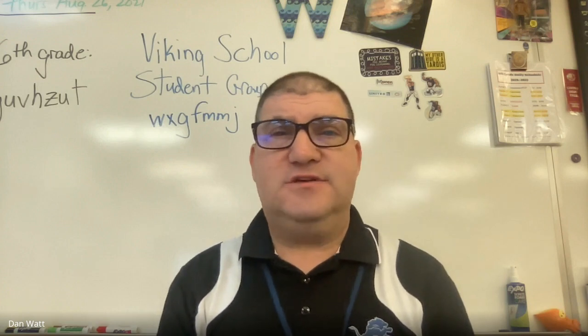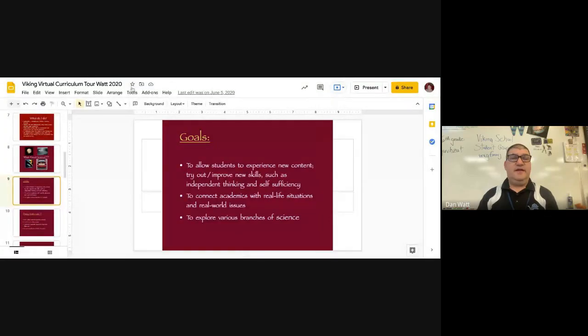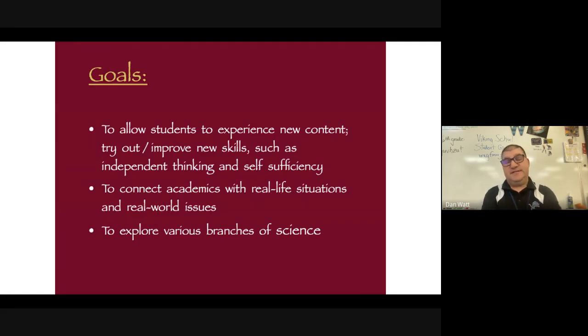Hi, this is Dan Watt. I'm the science teacher for the white team in sixth grade here at Viking School. I'm also a possible candidate as one of your child's power-up teachers or as your child's flex teacher. Because of my real-world experience — I came from United Airlines, I used to be an aviation meteorologist — a lot of my class includes real-life experiences and situations, and that's how I connect my class to what is out there.